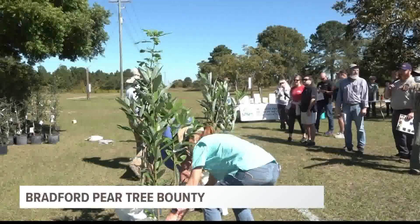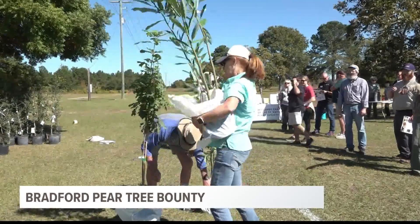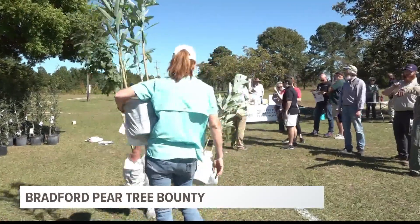The first Bradford Bounty in South Carolina was held in spring of 2020 and from there it's grown. There were a couple last spring, and this one this fall, with plans for several more next year as well. In Columbia, I'm Walker Lawson, News 19 WLTX.